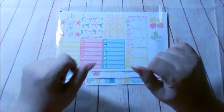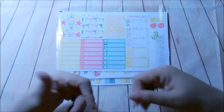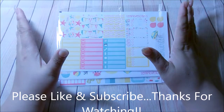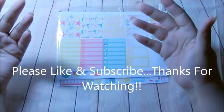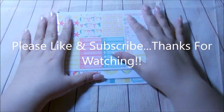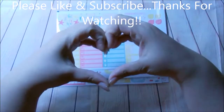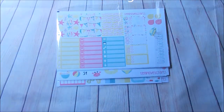Definitely go ahead and run over to her Etsy shop. Show her some love, order some stickers, use my code, and let her know that I sent you. Trust and believe me, you will not regret it. I hope you liked this video — please like if you did, and don't forget to subscribe. I'd love for you to be part of my YouTube fam. Make sure you go to Temple of Crafts on Etsy and show her some love. I love you all, and I will see you in my next video. Bye-bye!